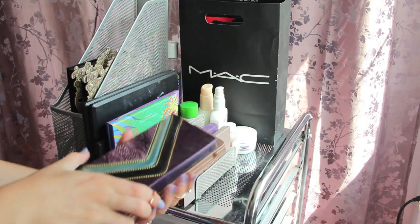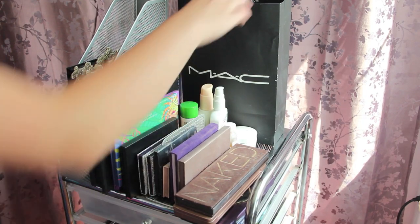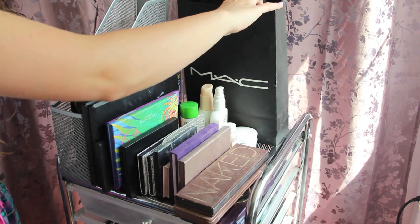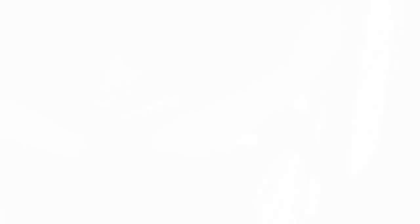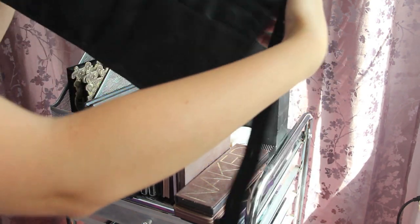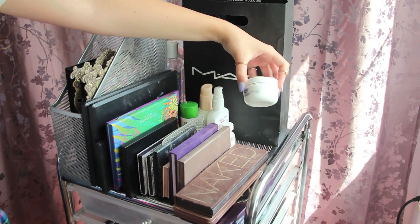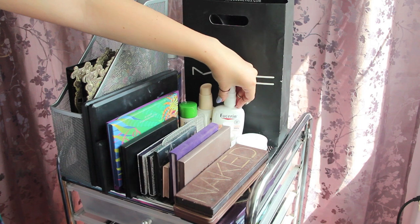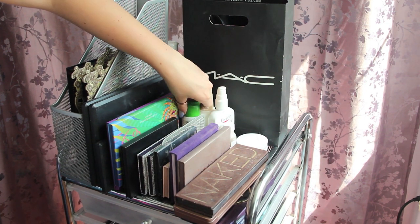I have a Stila palette which is broken. Over here I have my Naked 3, my Naked 1, and a Tarte palette. Behind here in this MAC bag I just keep my brush belt — when I'm doing someone's makeup I can put the brushes in here and put it around my waist. In the back I basically just have moisturizers and acne stuff.